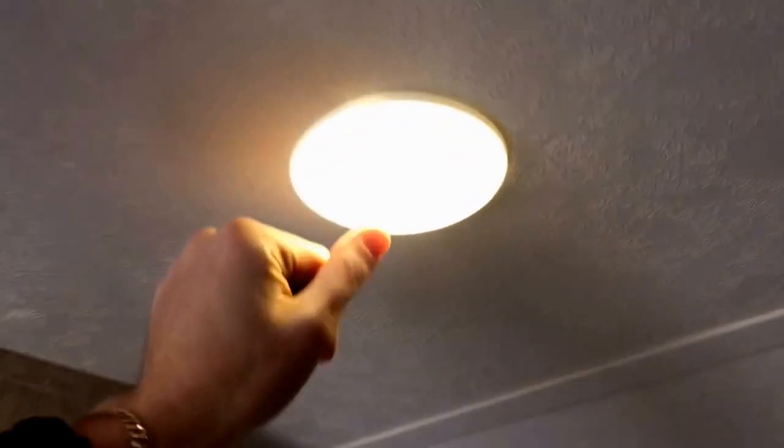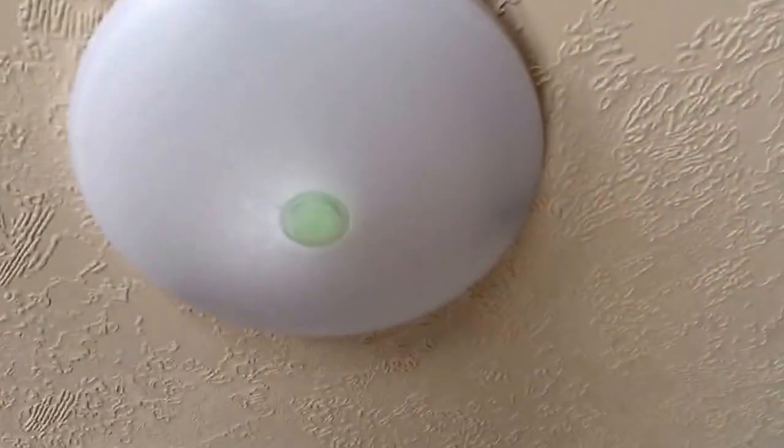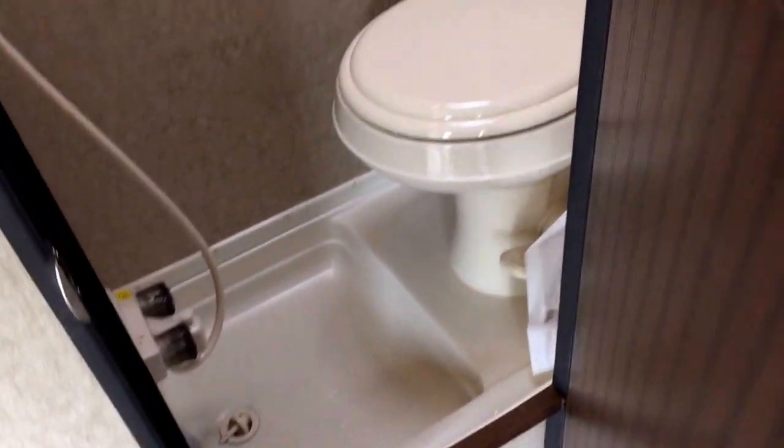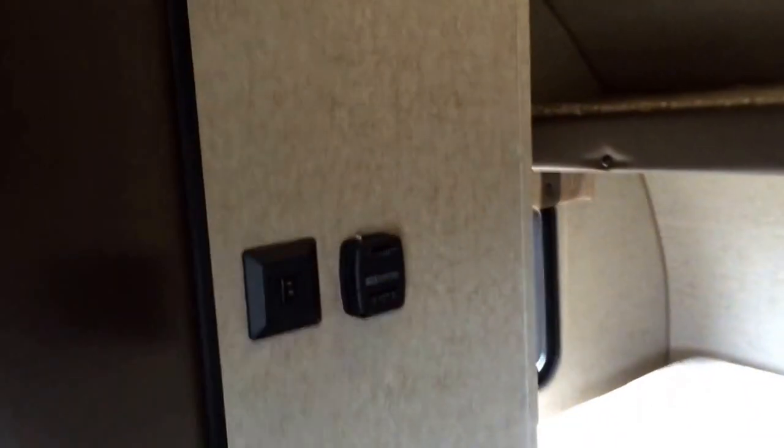We've got a master bed on the bottom with a single bunk up top. That single bunk seems to come and go from year to year — some years people want it and it's not available, other years it's available and people don't want it. All the lights are LED, and you'll notice a little green glow on the button — it's basically a material that glows when exposed to UV light. This has a wet bath, where the toilet and shower are combined. That's not always ideal, but in this little trailer there's no other way to do it. Interestingly, the light switch is placed outside the wet bath so you're not worried about water and electricity mixing.